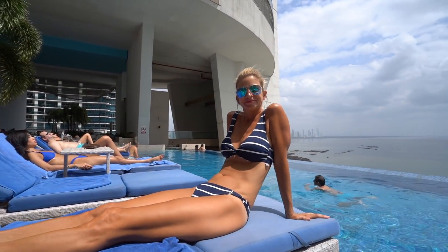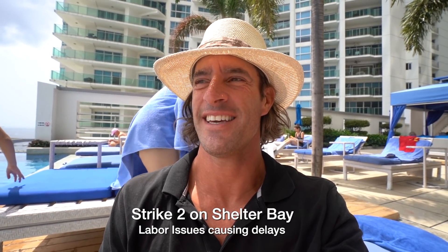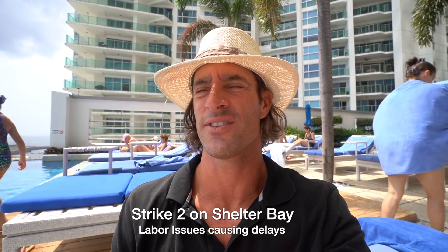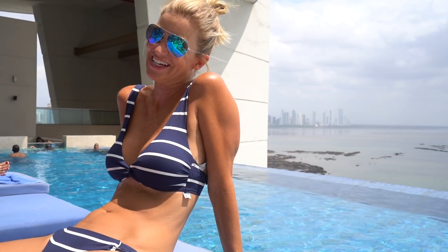We're going to stay here two more nights. We just found out the painter didn't show up for work today, so the boat didn't get painted today. Unfortunately, I'm staying here another two days. It's actually 150 bucks to spend the night in the marina and 180 to spend the night here, so it's really not that shabby. We have to stay here two more nights — I am so disappointed.